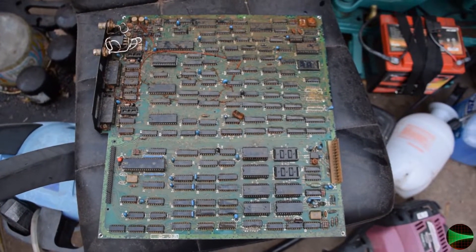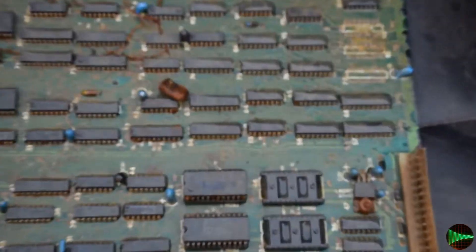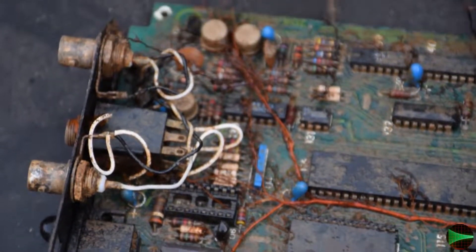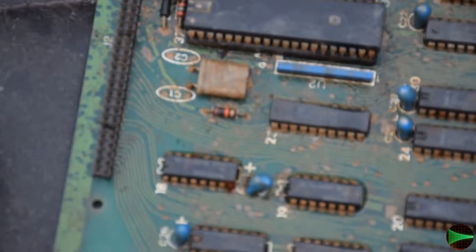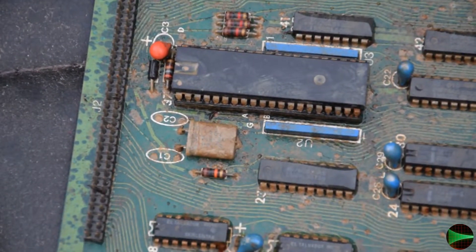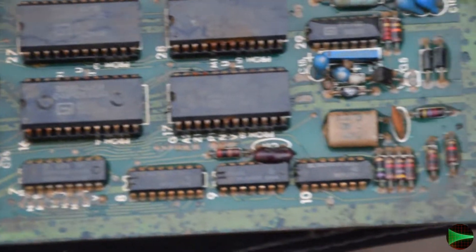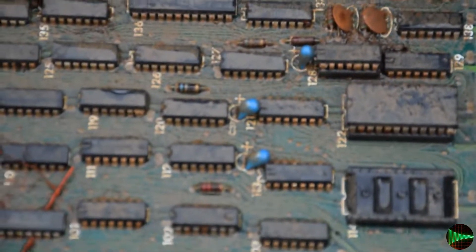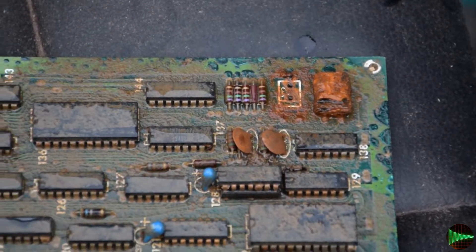Here are the circuit boards of the first one. As you can see it's pretty gnarly — you've even got roots growing between the legs of the chips. There are a lot of tantalums, rusted-out crystals that probably no longer function even if they were intact. The crystals wouldn't resonate because they're not sealed; those ones have completely corroded off.